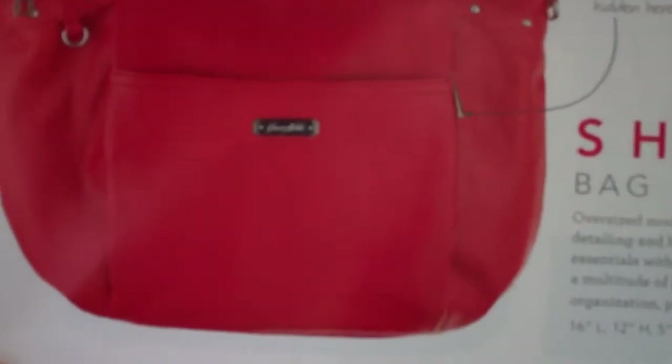Welcome to Troy and Kara Egan's Sensi Wickless YouTube channel. We're highlighting some of the Grace Adele bags today. This is the Shelby bag, and this is a very, very popular bag.